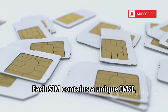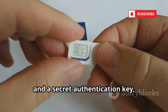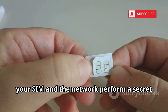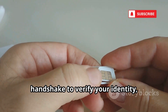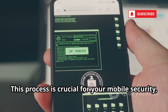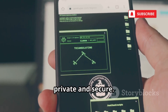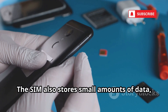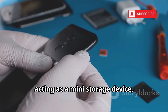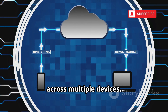Each SIM contains a unique IMSI, or International Mobile Subscriber Identity, and a secret authentication key known as the CHI. When you connect, your SIM and the network perform a secret handshake to verify your identity — a process that happens in the blink of an eye. This process is crucial for your mobile security, ensuring that your communications are private and secure. The SIM also stores small amounts of data, like contacts or texts, acting as a mini-storage device, though most info now lives in the cloud, making it easier to access and manage across multiple devices.